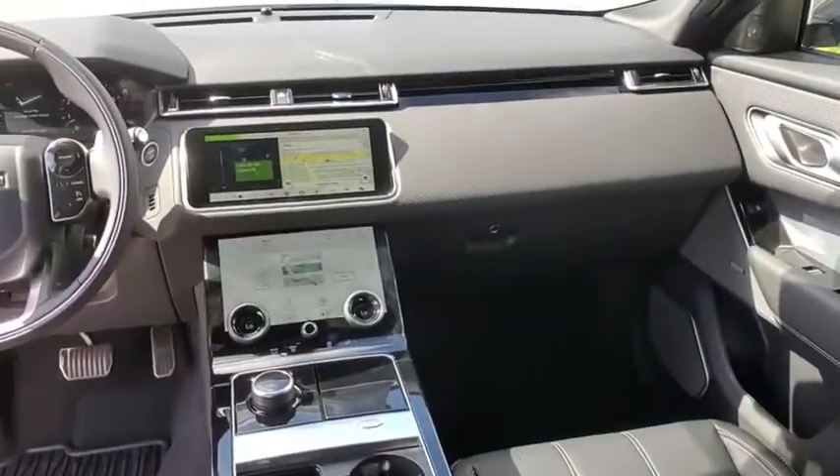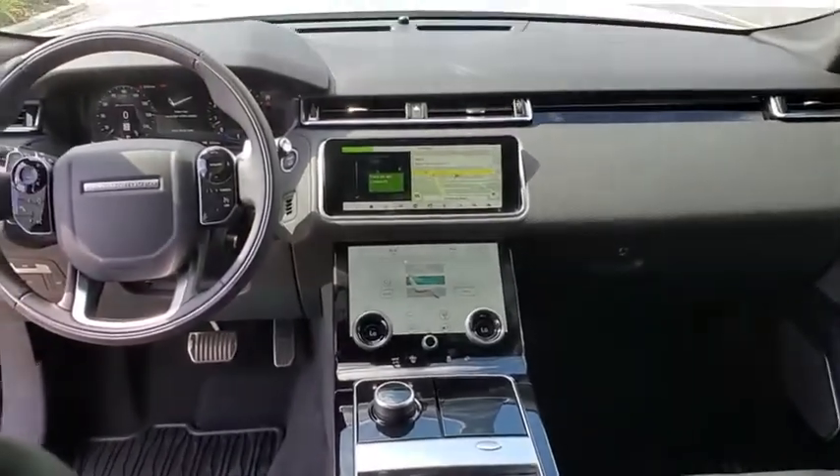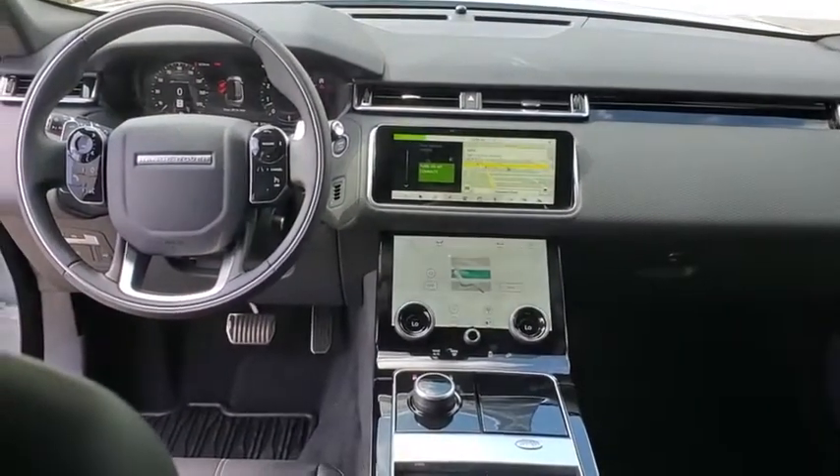Rear window defroster, trip computer, security system, power moonroof, tachometer, panic alarm, overhead console.